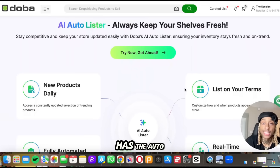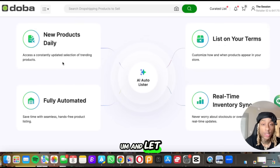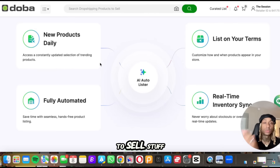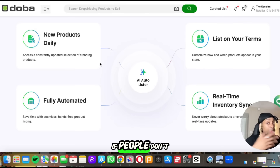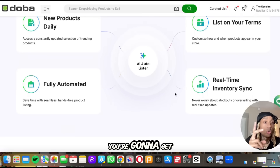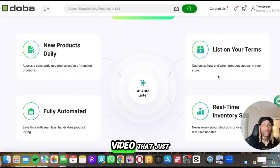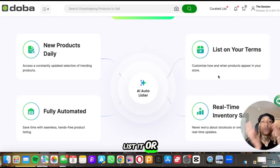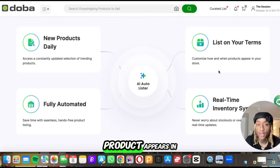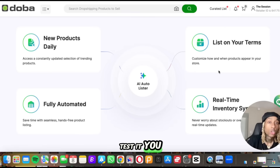When you scroll down you see it has the AI auto lister. Daily, you're going to get new product updates letting you know what's trending, what products are actually booming and people are asking for. The goal is to sell stuff that people care about. It's fully automated, so it's going to save you time. You're going to get real-time inventory sync, so you'll be able to understand if there's a new viral video for a product you might want to list. Or if it's not performing, you can customize how and when the product appears in your store — if it's high selling put it at the top, if you just want to test it, put it at the bottom.